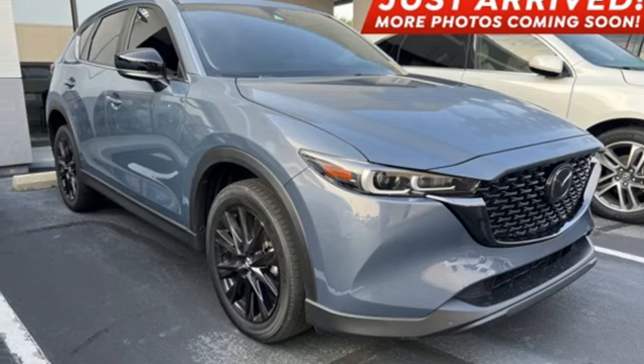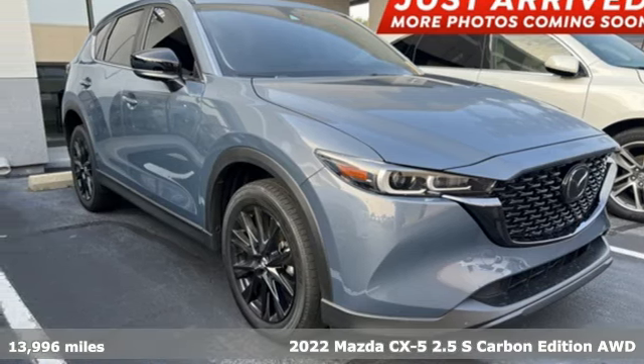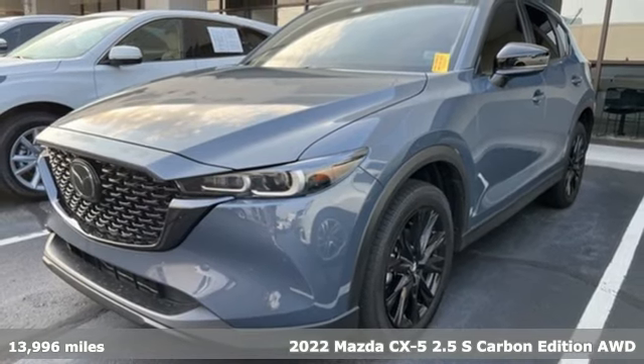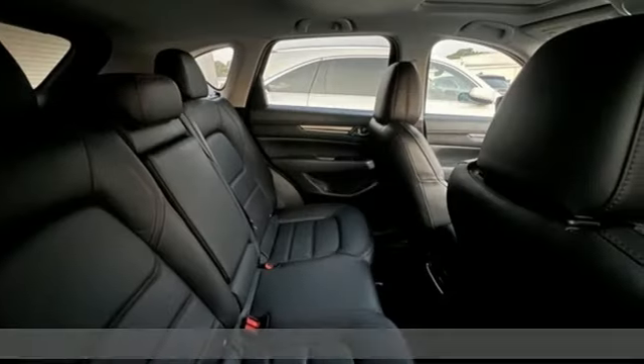It's a 2022 Mazda CX-5. For all the things that drive you, there's Mazda. A great vehicle is comprised of great features, like these.